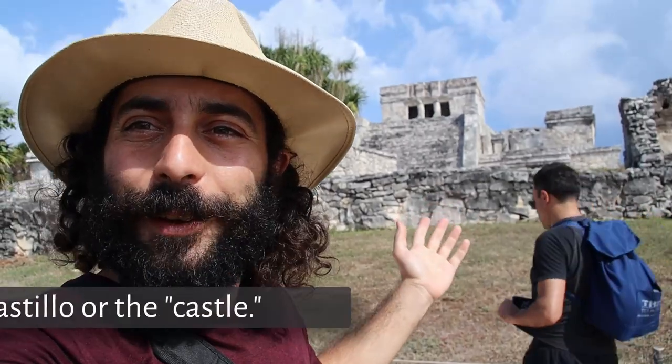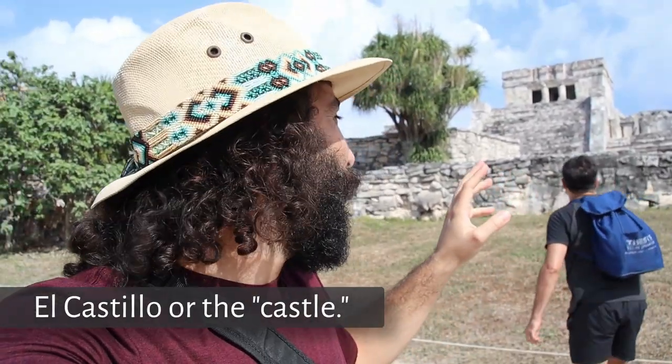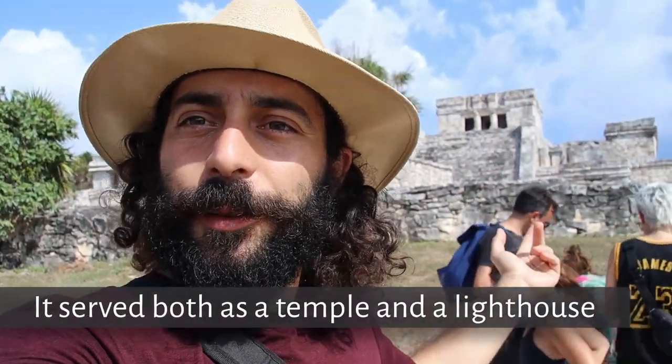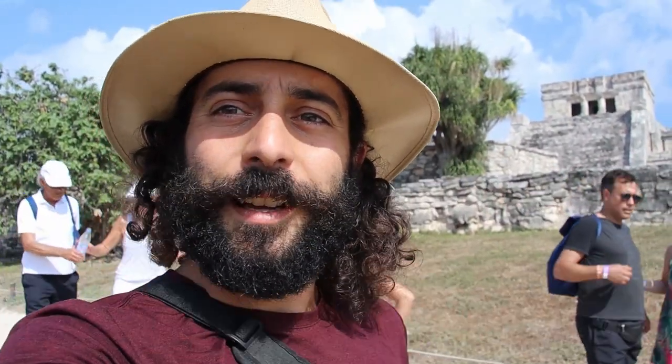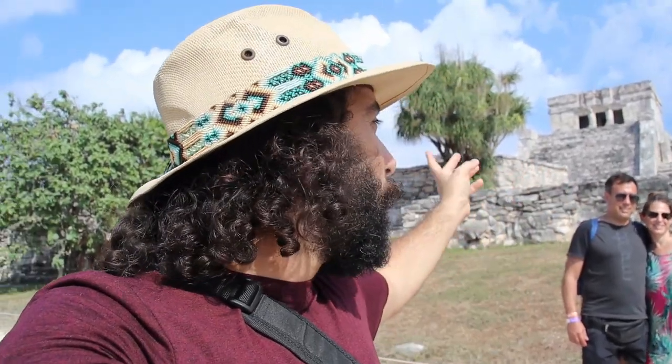Right behind me is El Castillo, or the castle, so called because it would have been the fortified interior of an already fortified city. The temples and structures around the main temple or palace would have provided protection from enemies coming over the wall — an impressive, impressive site.